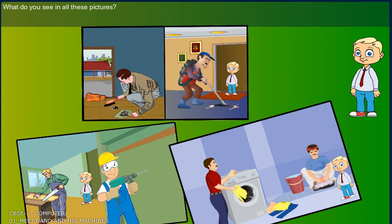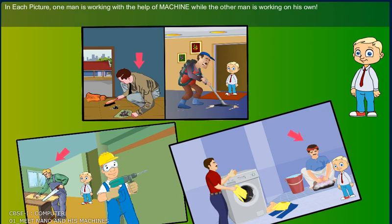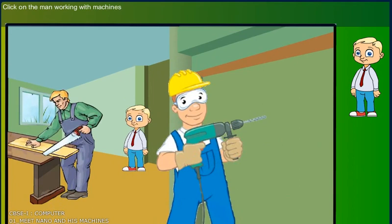What do you see in all these pictures? Well, in each picture, one man is working with the help of a machine, while the other man is working on his own.